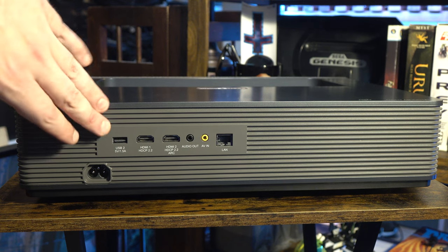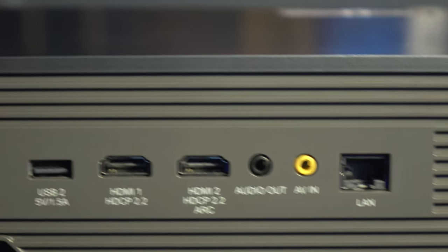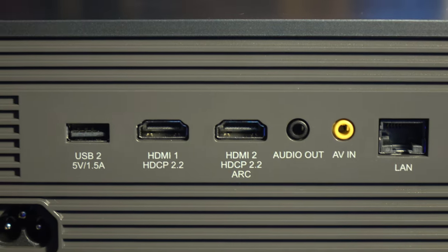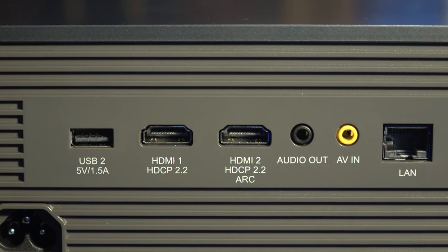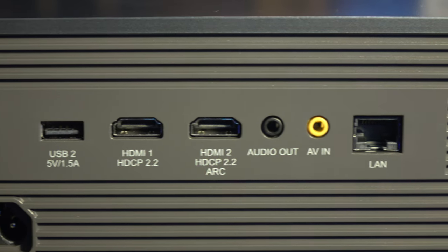Let's talk about the inputs and outputs on the back. We have a standard power port — a Mickey Mouse port — the cable is only about three or four feet, which is my only gripe with the entire system, though you can always get a different cable. We've got a USB on the back, two HDMI ports that support 4K, an audio out, a LAN input, built-in Wi-Fi, and AV input. If you want to play old-school stuff, get an AV dongle, plug it in back there, and old-school games will look okay especially projected on the wall.